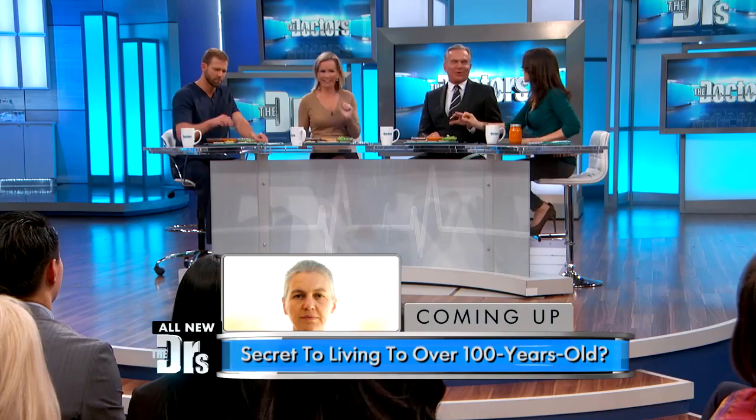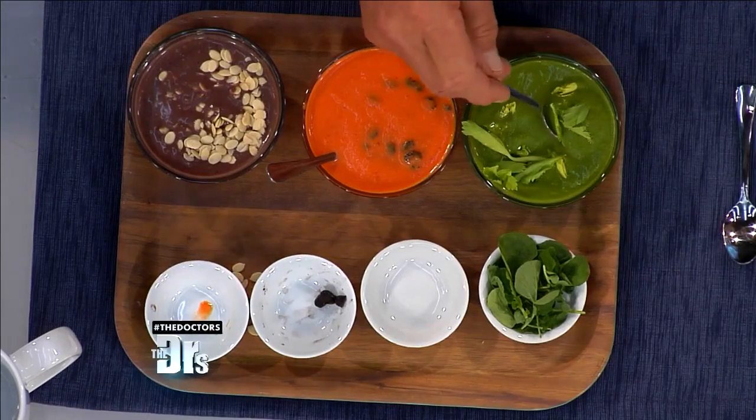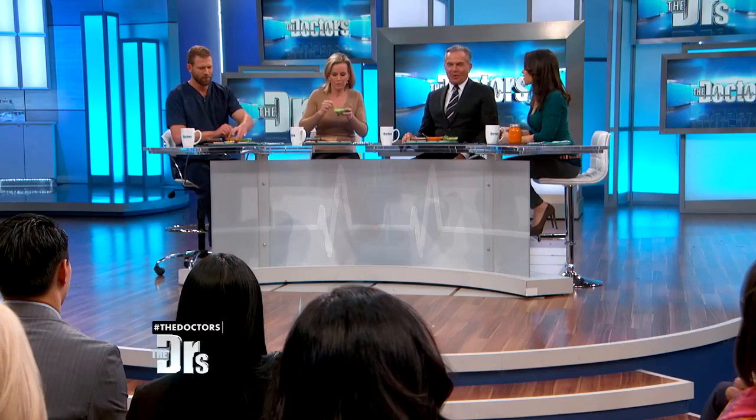Celery leaves have five times the calcium of the stalks, and people just throw them away — that's silly! This is so easy, takes five minutes. You can eat it chilled, on the go. You can even combine soups, which is delicious, and it's a whole meal. With juicing, it's hard — you're giving up the fiber. With souping, it's whole food.